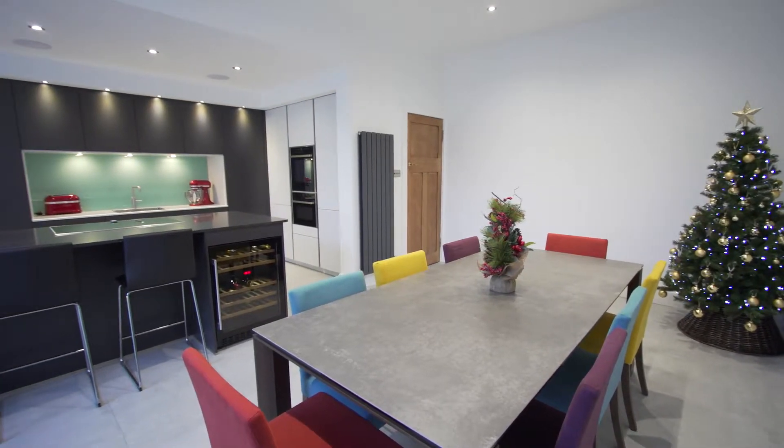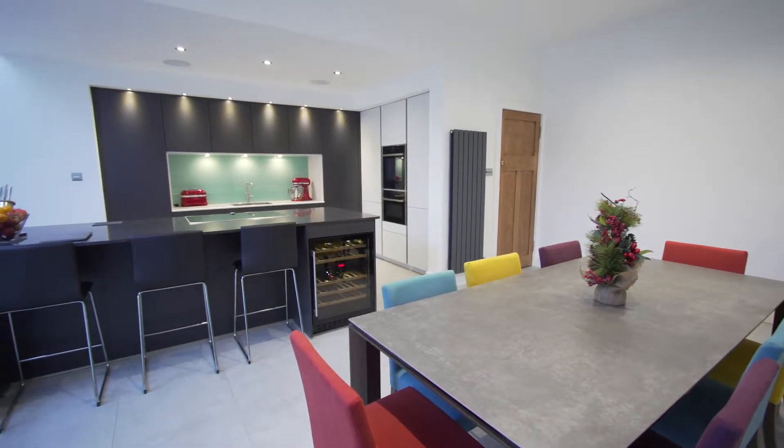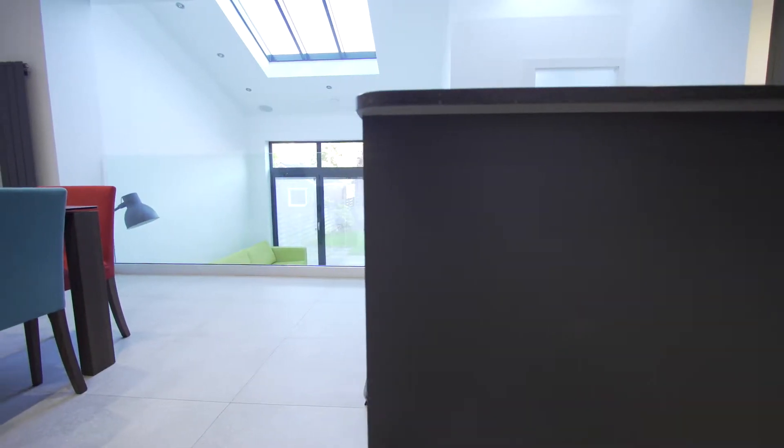I think having the space in the long term — grandchildren are coming in and the kids are here — we all used to be squashed into the tiny wee kitchen, whereas now we've got all this space to move around. We've got the music system. It's just a fantastic space.